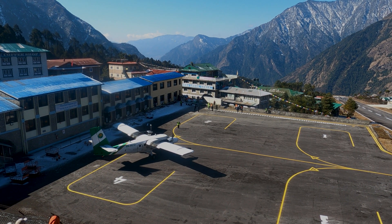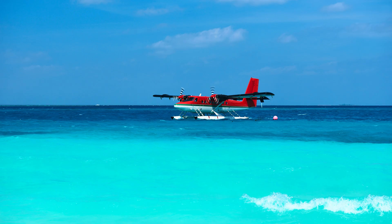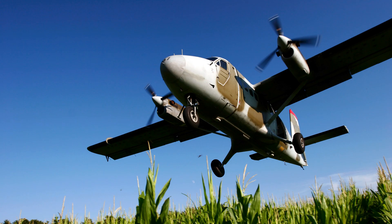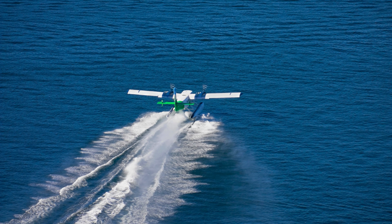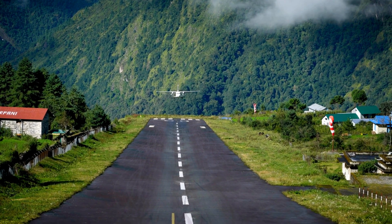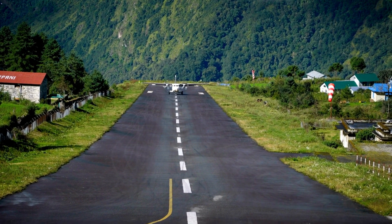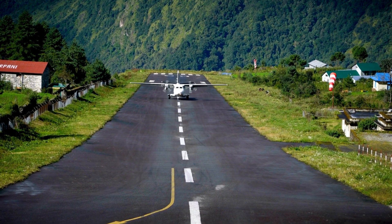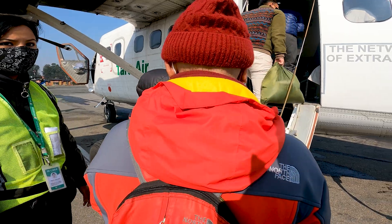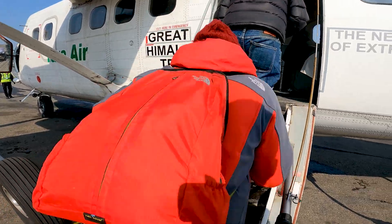The Twin Otter's versatility goes beyond the skies. Its amphibious version, equipped with floats, can effortlessly transition from landing on solid ground to gracefully touching down on water — the perfect aircraft for exploring destinations where runways are a luxury. Its wings have carried it to every corner of the globe, from the Caribbean islands to the vast landscapes of Antarctica, making it a favorite among operators serving diverse communities.